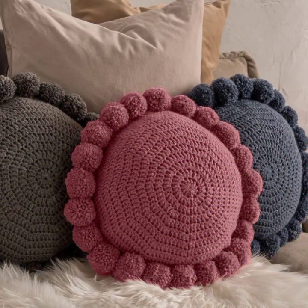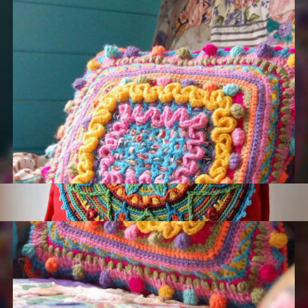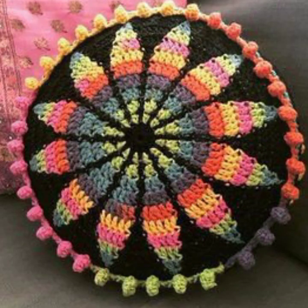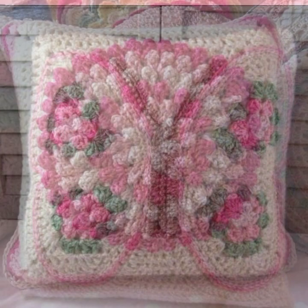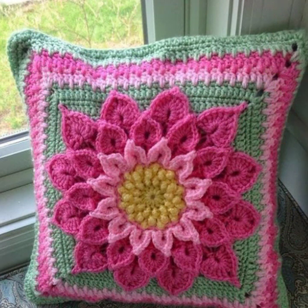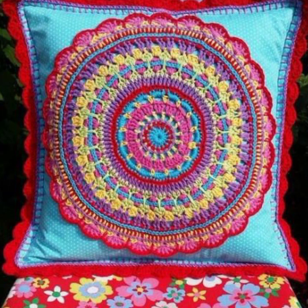Beautiful color combination, contrast, stylish designer ideas — as you can see in this video. Friends, how are you? I'm fine, I hope you're enjoying the best condition of health. I am back again with the most stylish, most beautiful, trendy crochet cushion cover patterns — knitted patterns, stylish designer ideas.